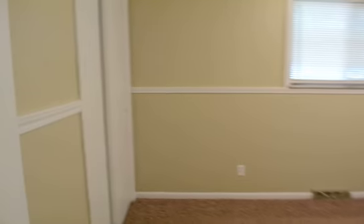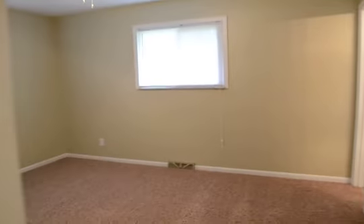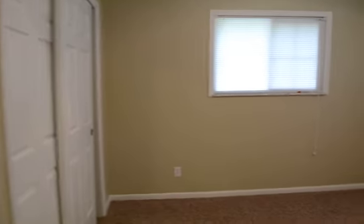We have the second bedroom with a closet. And the third bedroom — that same closet setup.